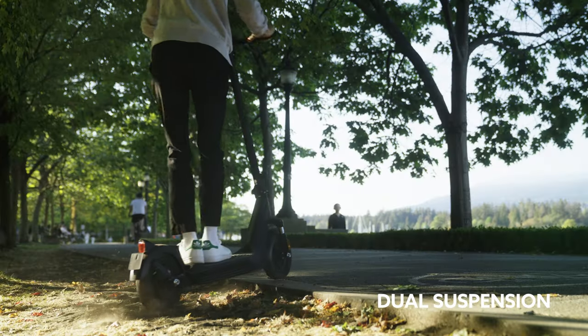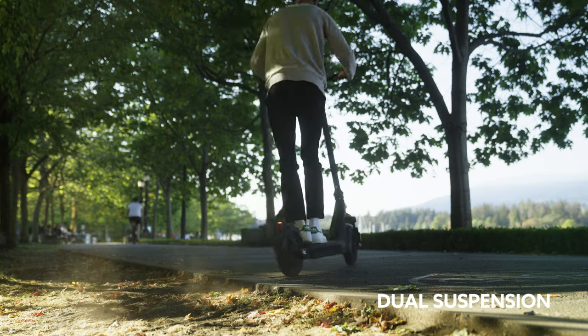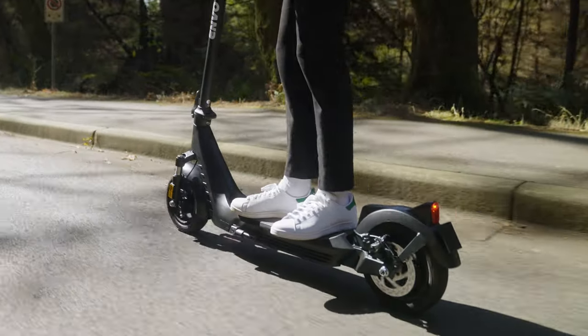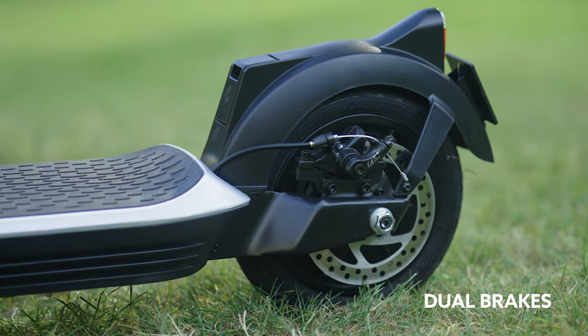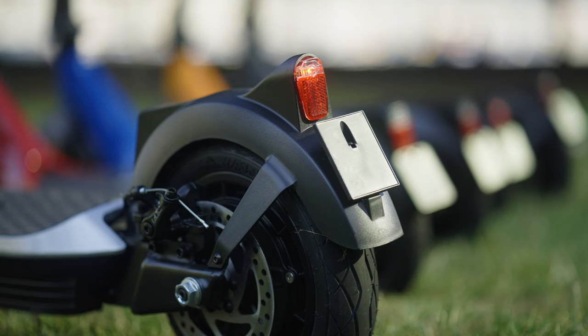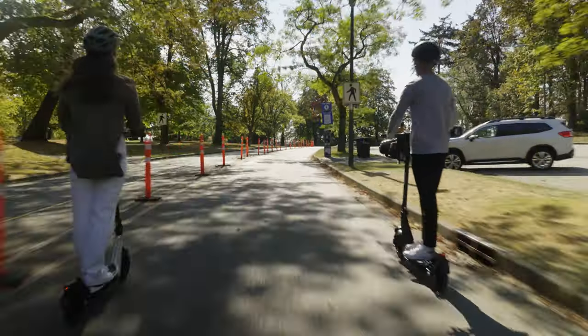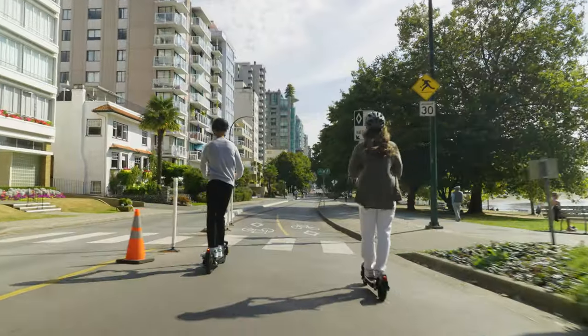The E50 comes with dual suspension, minimizing vibrations and providing you with a smooth and comfortable ride. For maximum stopping power, Envo uses top-of-the-line disc brakes with a 140 millimeter rotor on the rear wheel and a drum brake on the front. Both brakes are mechanically operated for added reliability and easy maintenance.